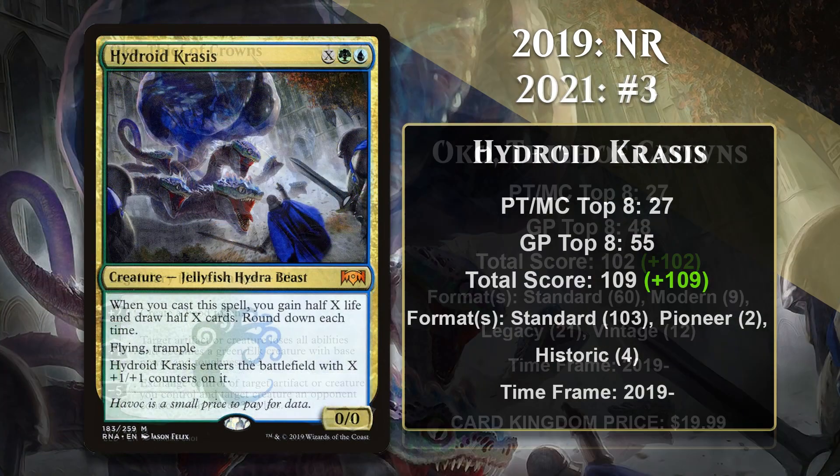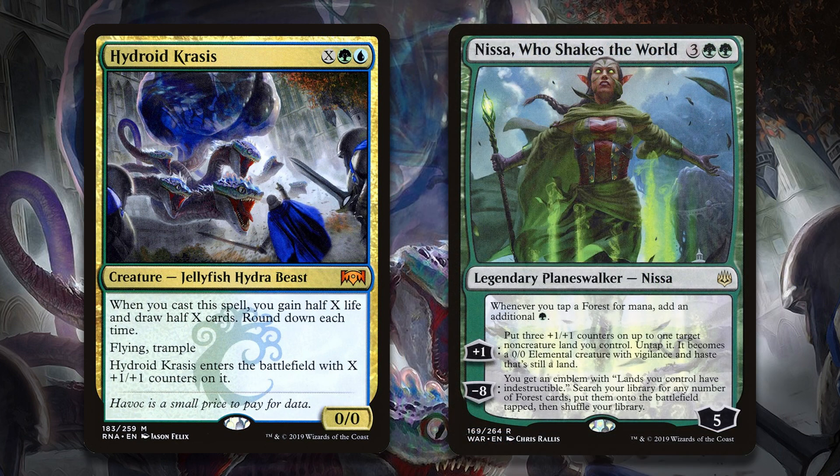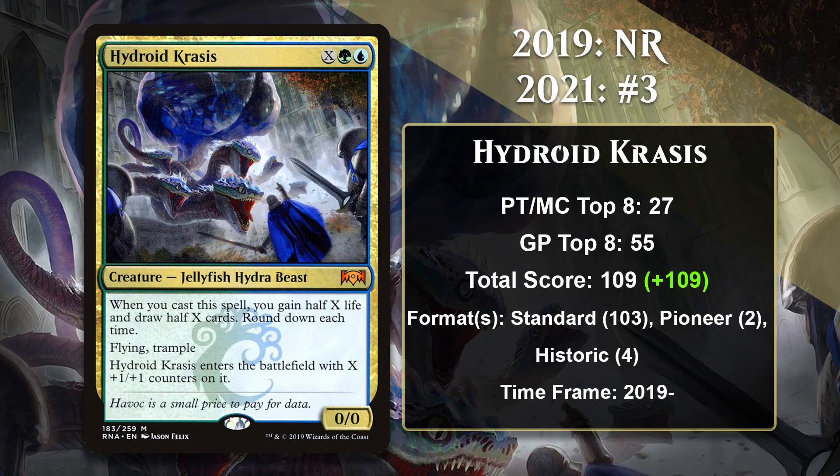At number 3, it is Hydroid Krasis. It was in Ravnica Allegiance, a set released exactly one week after the 2019 Top 10. This card was hugely hyped when it was revealed, since it is an absolutely powerful win condition for control decks. A control deck doesn't even necessarily have to resolve this against you, because in the late game you're not going to win if they play it — it's a cast trigger, they're going to gain life and restock their hand, and if you don't deal with it, it's also just a huge flying win condition, all in one card. Hydroid Krasis was seeing a ton of play in Standard even before Oko made Blue-Green decks unbeatable, primarily in Bant and Sultai Control. Even after the Oko ban, Hydroid Krasis continued to find success in ramp decks like those utilizing Nissa, Who Shakes the World. Pumping a ton of mana into Hydroid Krasis is crazy powerful and hard for most decks to beat. Hydroid Krasis has been an important card in Standard, Pioneer, and Historic.